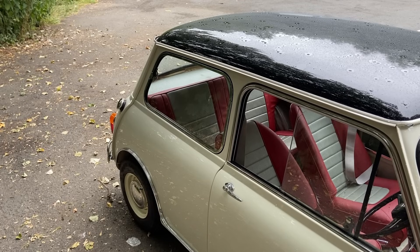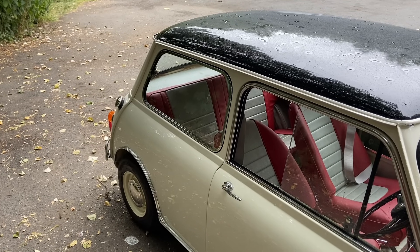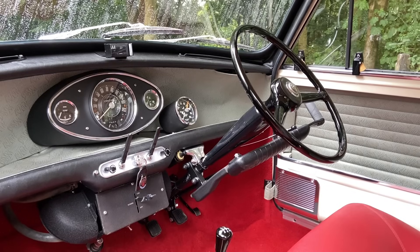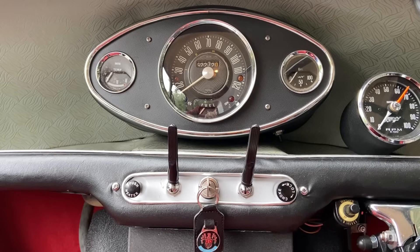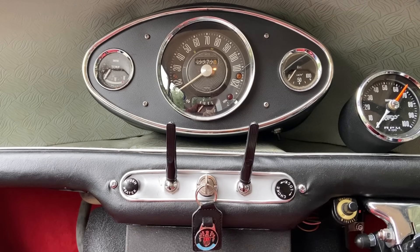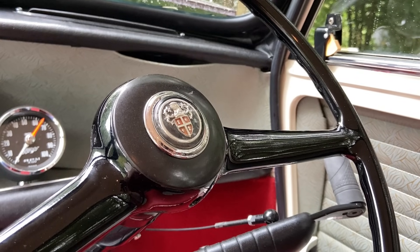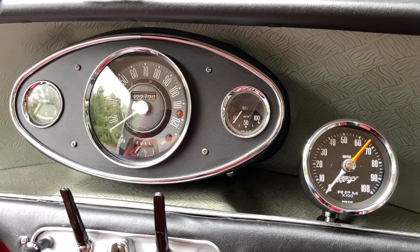I've waxed on about the Mini's brilliantly focused interior before, but the Cooper took it to another level — the trim in here is something to behold, with red carpets, contrasting red and grey optional reclining bucket seats, and of course the now iconic triple central dials, complementing the standard speedometer with water temperature and oil pressure gauges, and a speedometer reading to 130 miles per hour — because Cooper S. At some point in its life this car has also been fitted with a genuine 1970s Leyland Special Tuning rev counter, bringing just an ounce of motorsport into it.